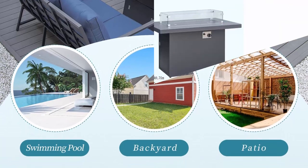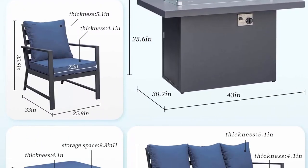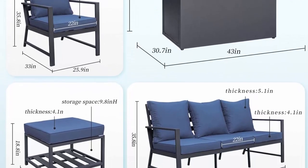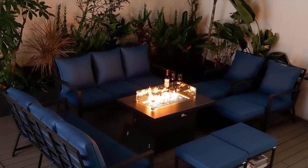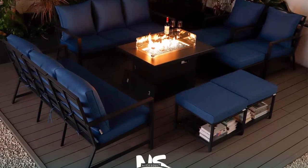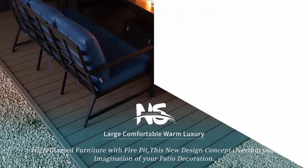Modern and comfortable: this aluminum modern outdoor sectional sofa set comes with wide and deep seats, soft sponge plus PP cotton, providing extraordinary comfort while relaxing in your leisure time. The cushion cover is removable and washable. The classic and exquisite style, finished with smooth aluminum frames with clean and simple design, is the ideal modern decoration for your outdoor space.